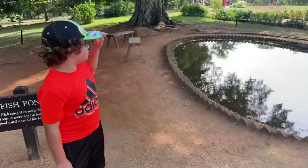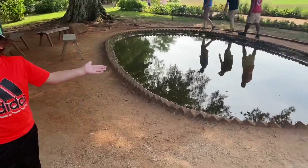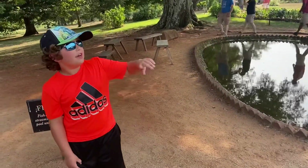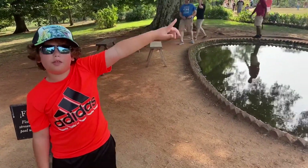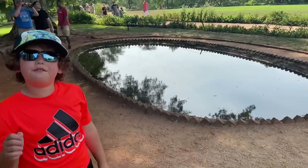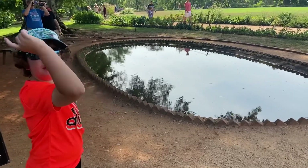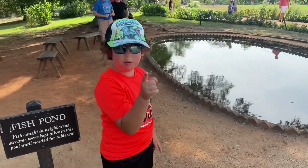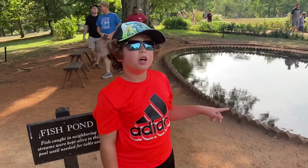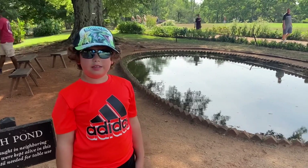If you're wondering what's behind me — it's not a swimming pool, I promise. It would be very little, not even an inch deep, up to your big toe. There's a pond over there with fish, and they would grab the fish and bring them over here and put them in this pond — to keep them alive until they're ready to cook and eat them.